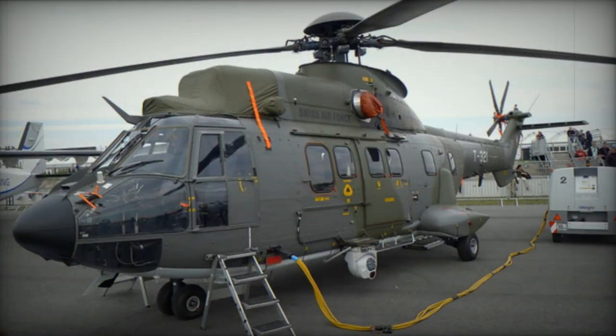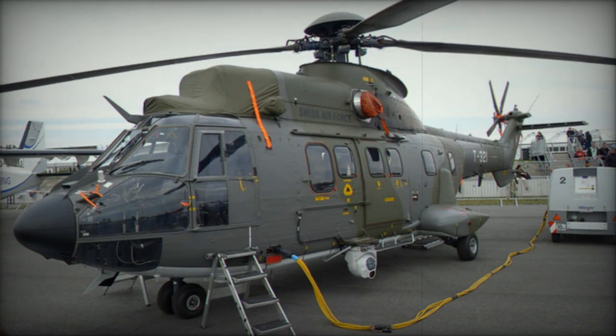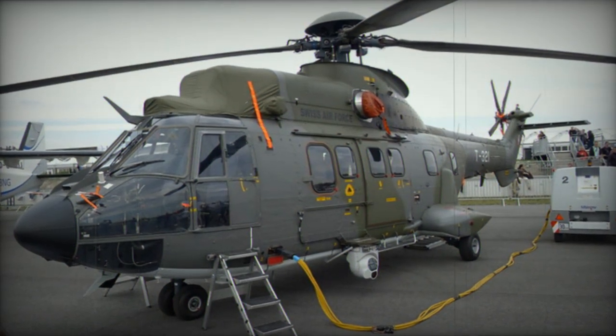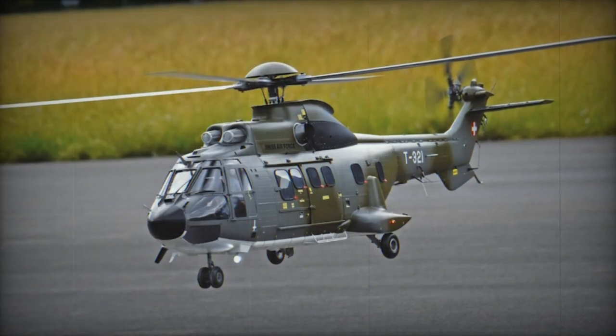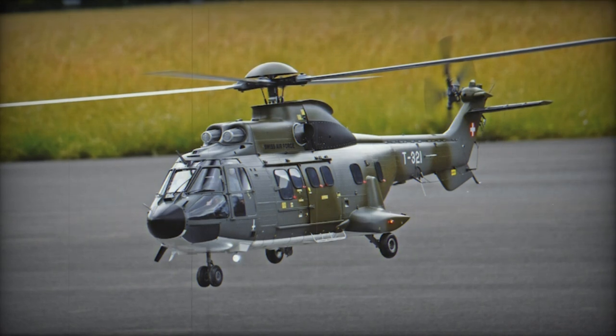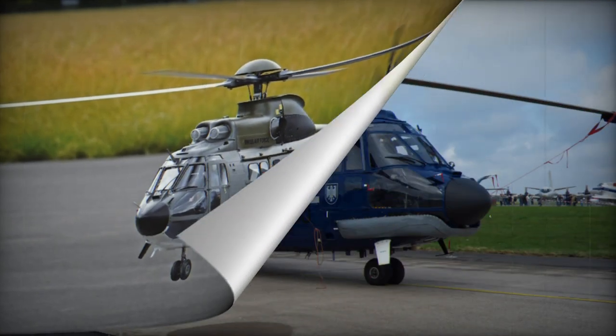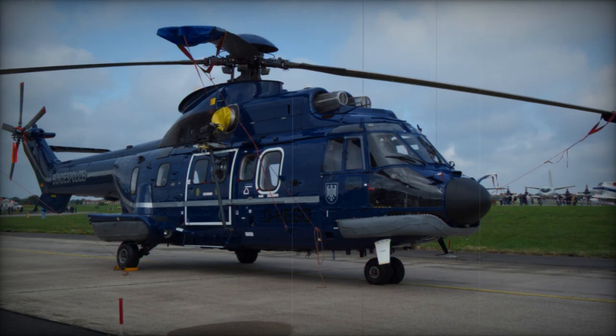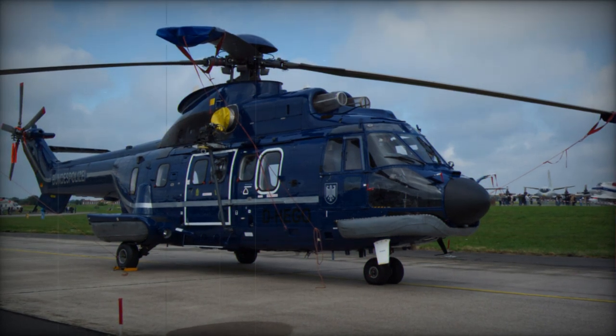The Aerospatiale AS-332 Super Puma was developed as an improved iteration of the Puma. Its inaugural flight took place in 1978, and it entered service in military configurations as the AS-332B and the elongated AS-332M. Pumas and Super Pumas were also manufactured under licence by IPTN in Indonesia.